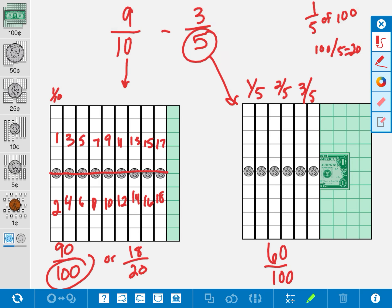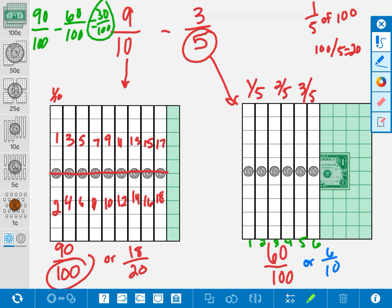Let's start with our common denominator of 100. 3 fifths is also equal to 60 cents out of 100. So my new problem, using the denominator of 100, is 90 out of 100 minus 60 out of 100, and I would get 30 out of 100. That is one answer. Another way I can do this would be out of tenths: 3 fifths is also equal to 6 out of 10. So I could have 9 tenths minus 6 tenths, and I'm going to get 3 tenths.